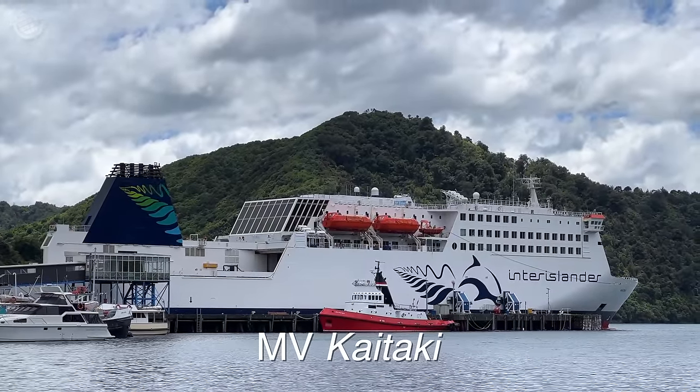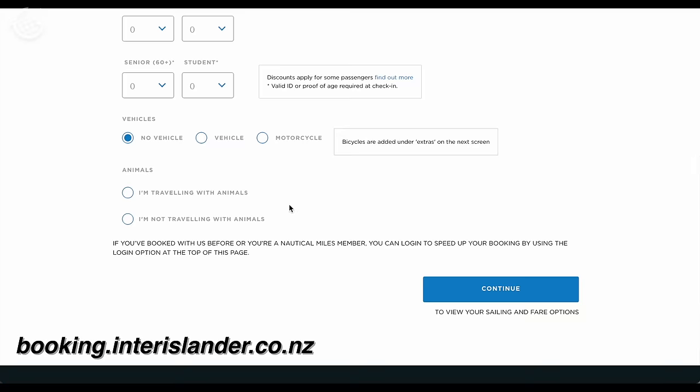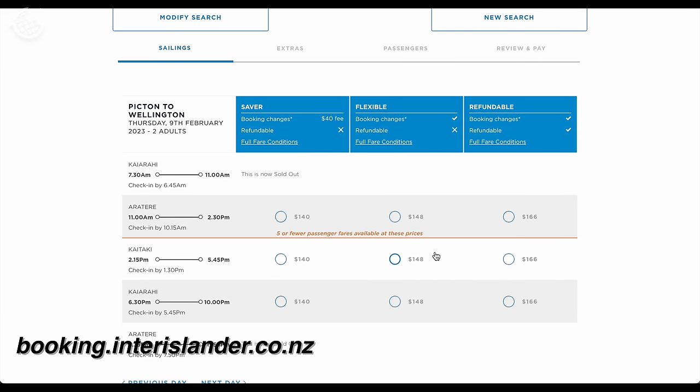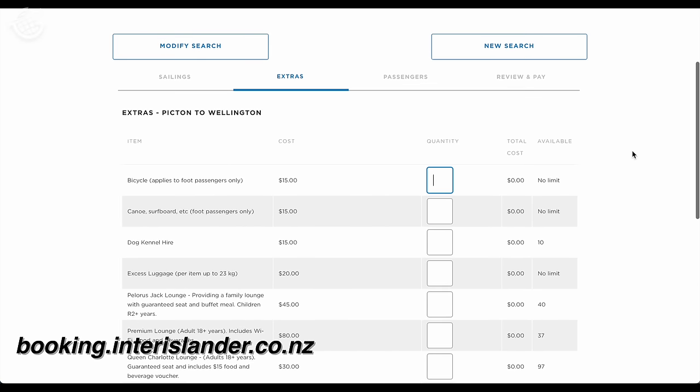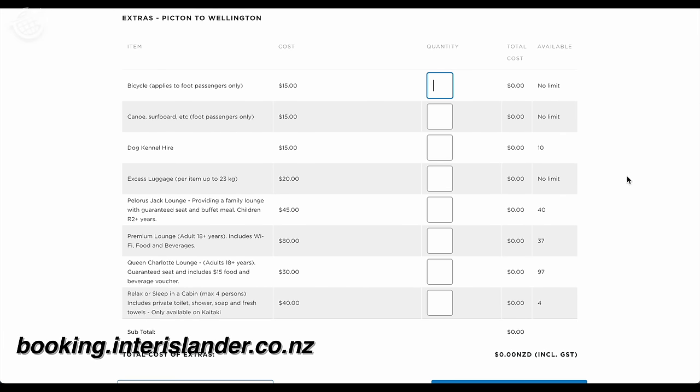We booked tickets with access to the Inter-Islander Plus Lounge, located on Deck 7. We did that because there are a few extras available to us in that class of service. We really don't know what to expect — we love trips like this where there are surprises built in. Booking was extremely easy on the website, which is linked below. Once you select your date, you'll have a range of base ticket options depending on how flexible you want to be. From there, you can select extras like bringing a bike, a kayak, or getting access to various lounges on board, even private cabins.